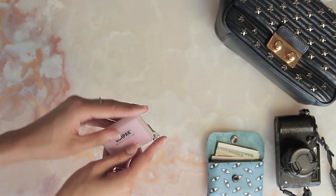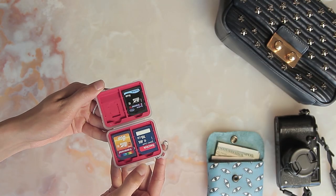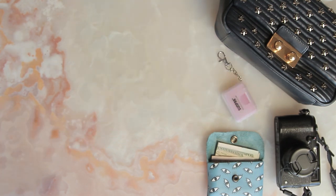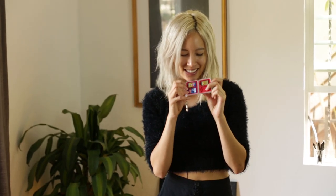Also, a very techy side of me — I have to carry around all my SD cards. My dad got me this for Christmas and it has all my SD cards in it, so I can rack up on a lot of stuff I shoot.